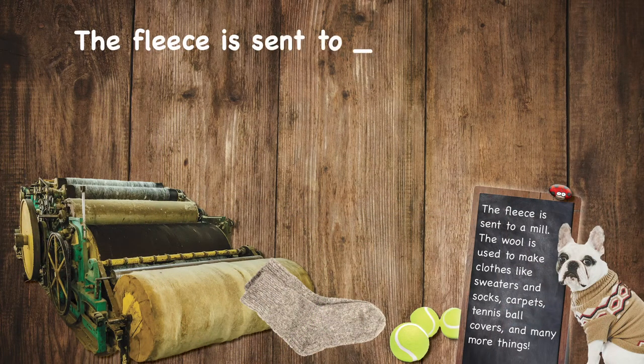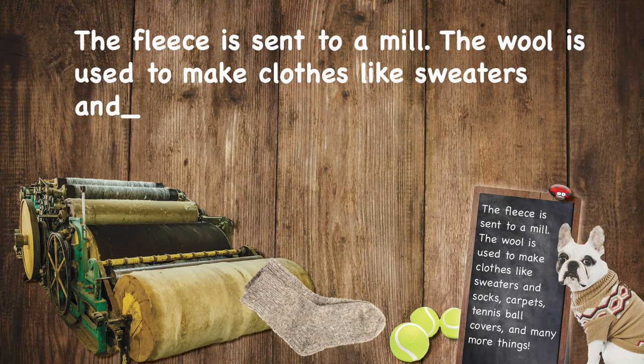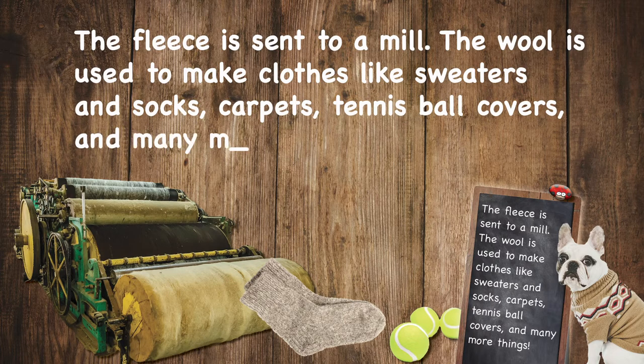The fleece is sent to a mill. The wool is used to make clothes like sweaters and socks, carpets, tennis ball covers, and many more things.